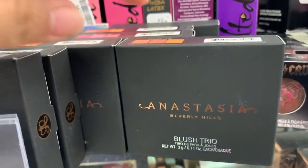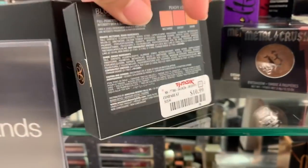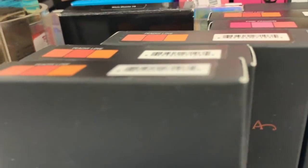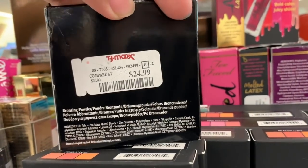From Anastasia, this is a new shade I didn't see before — this is the shade Peachy Love and this one's $10.99. And then they still have Pink Passion. This is by Bobbi Brown, this is the Bronzing Powder, and this one's $24.99.